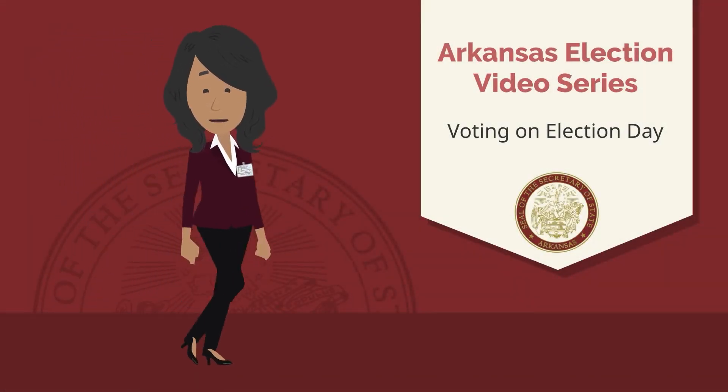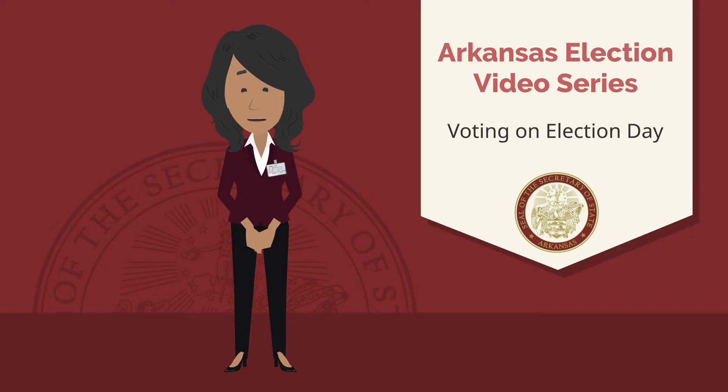Welcome back. In this video, we will cover the basic information you will need to vote on Election Day. Let's get started.